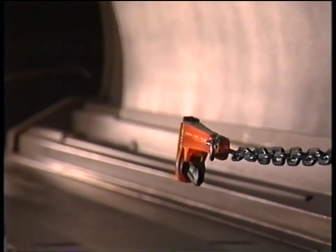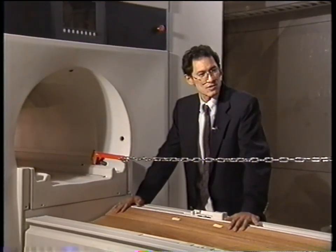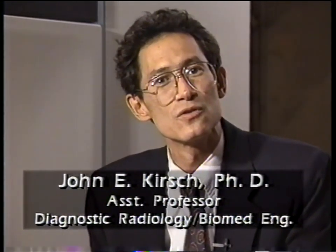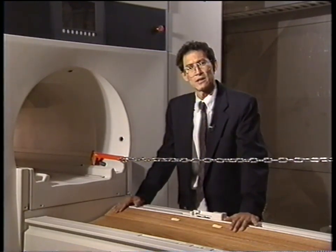We're here in one of the research facilities at Siemens Medical Systems in order to demonstrate some of the effects of the strong magnetic field. We're here with a one Tesla magnetic field strength scanner that converts to about 10,000 Gauss — that's about 20,000 times the Earth's magnetic field.